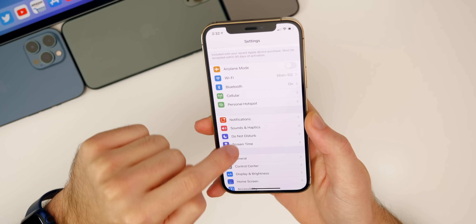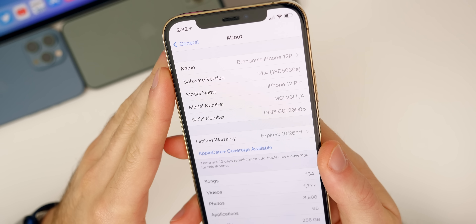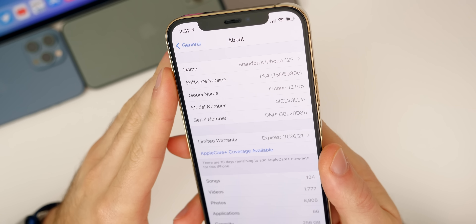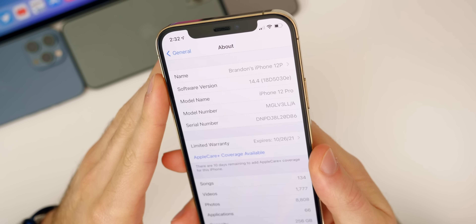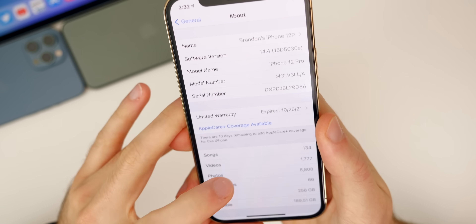If we head over to Settings to check out the build number — General, About, 14.4 — the build number is 18D5030E. It's a pretty long build number with an E at the end, which does indicate that we will have quite a few betas of 14.4. We'll talk about when we can expect the next beta later on in this video.